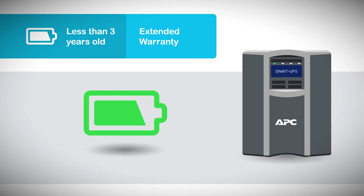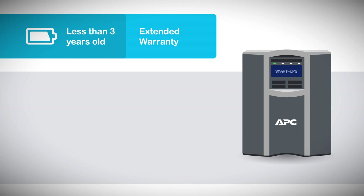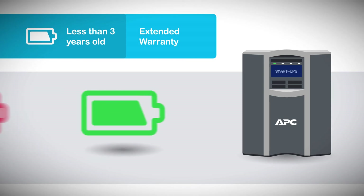Even better, an extended warranty ensures that you'll receive a replacement battery at no cost to you when your current battery reaches its end of life.